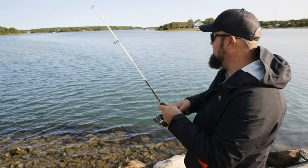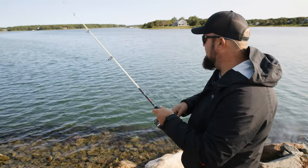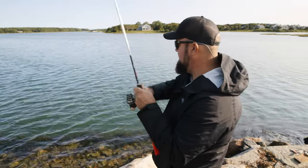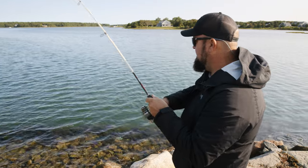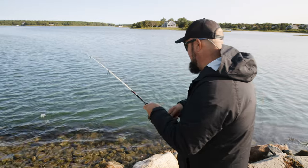One of the fun things about fishing this time of year is you never really know what you're going to get. If you're going to catch something weird, this is the time of year you're going to get it.